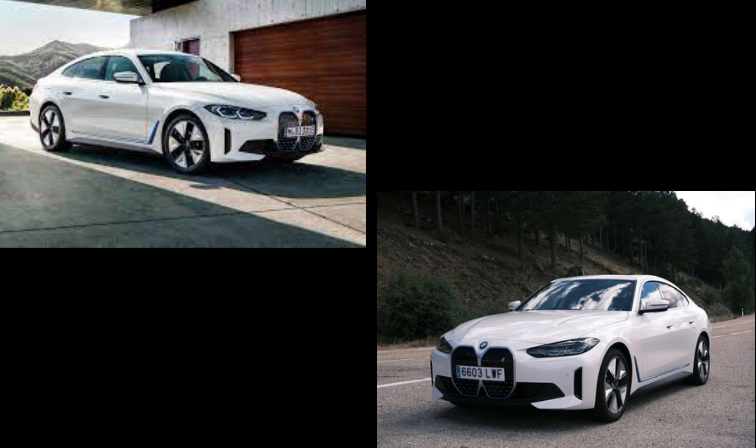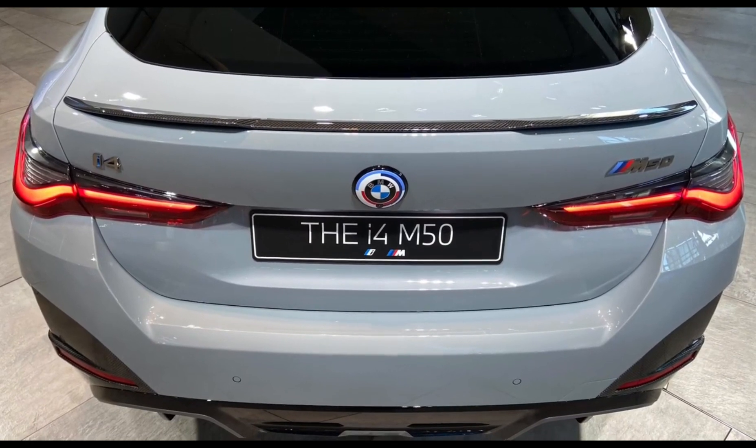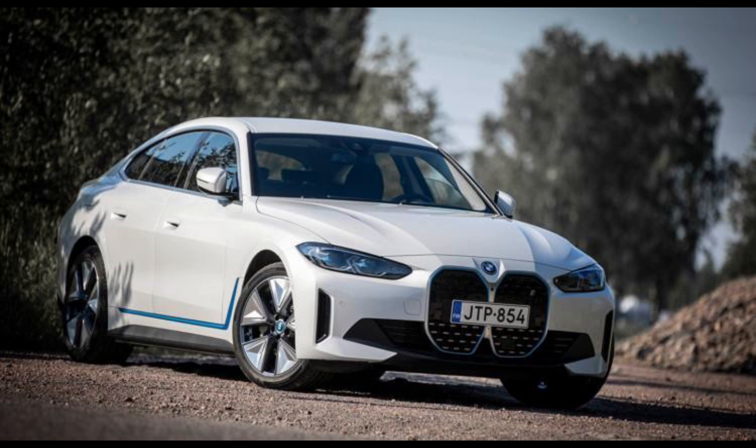During my week of testing the i4 M50 on the 20-inch wheels, I never charged past 80%, recharged once well before empty to test charging speed, and spent most of my time in sport mode. After around 175 miles traveled in total, the trip computer reported an average of 2.6 miles per kWh used — slightly better than the EPA's converted estimate of 2.4 miles per kWh.